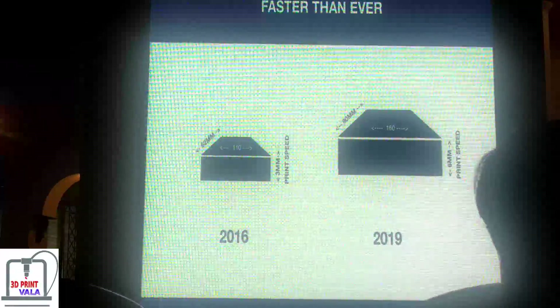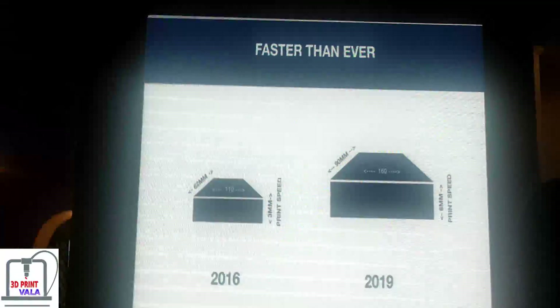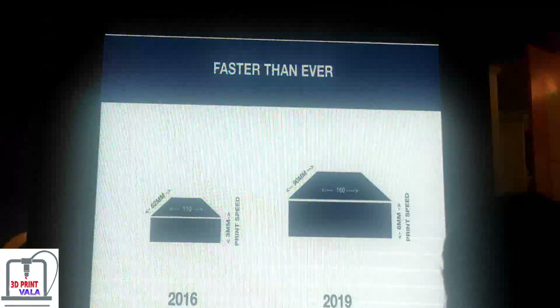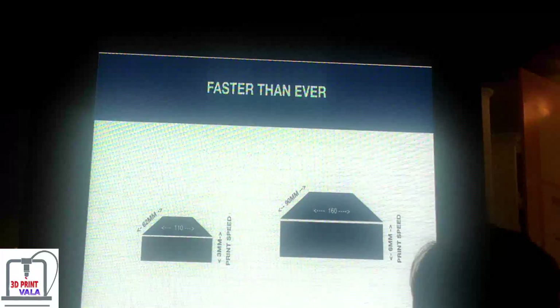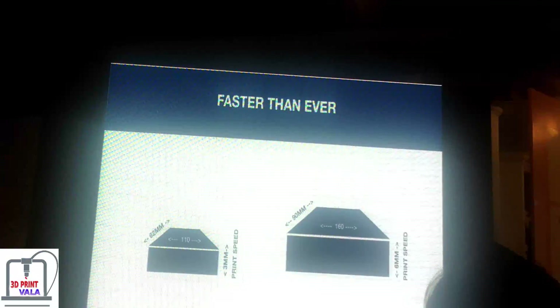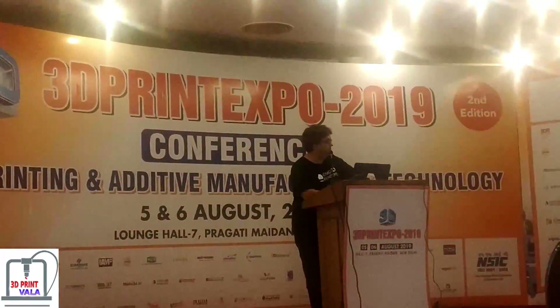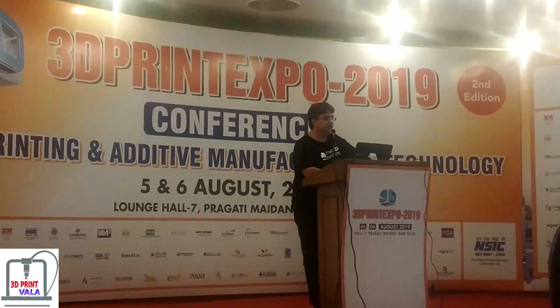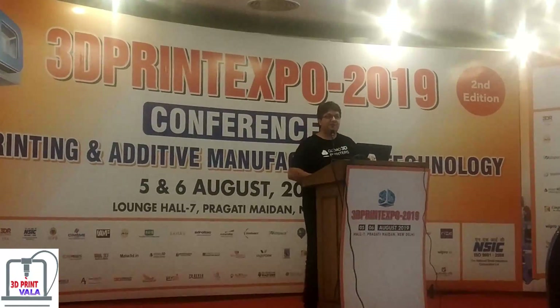In 2016, our top speed was 3mm per minute with a build area of 110mm by 62mm. By 2019, we achieved 6mm per minute for an even larger area — doubling our speed and increasing the build area. We continue working on increasing speed further.